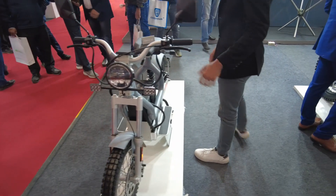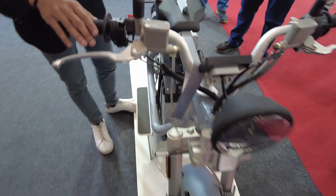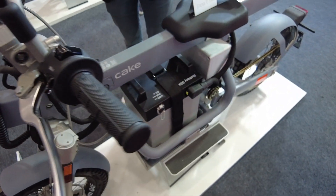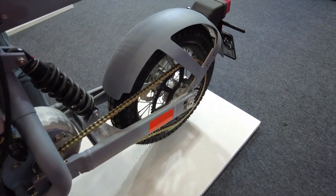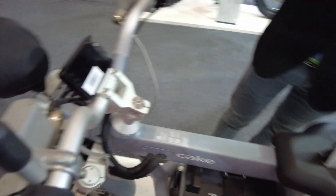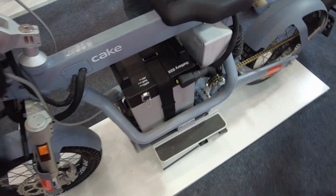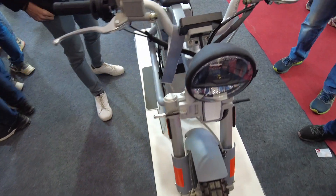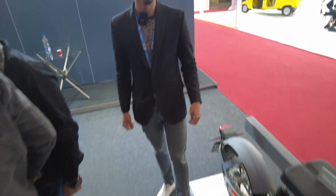The third variant is called Cake Osa. This variant is basically for B2B deliveries. It has a compartment used for heating and cooling purposes — useful for delivery boys like Zomato and Swiggy. The top speed is 90 km/h, and it gives 110 km on a single charge. This is a Swedish company and these products are not currently available in India, but by the end of this year they will be available through business partners with Cake.